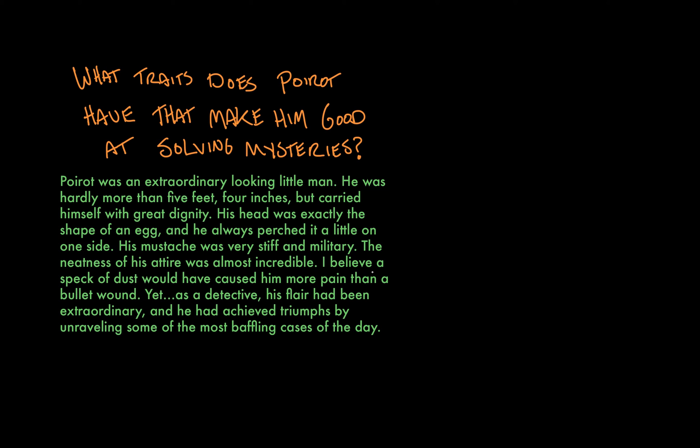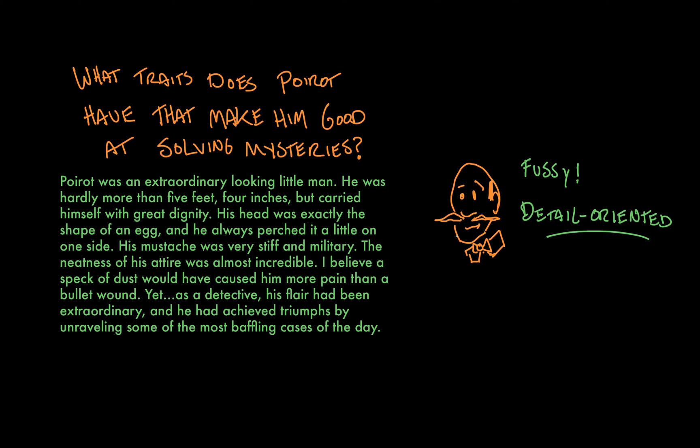Okay, let's go through it. What traits does Poirot have that make him good at solving mysteries? The words I'd use to describe Poirot are fussy or detail-oriented. How do I know that? Let's go to the text. He carries himself with great dignity — he's proud of his appearance. He has this stiff little mustache. Quote: 'The neatness of his attire was almost incredible.' That is to say, literally incredible — unbelievable. His clothes were so neat, unbelievably so, to the point where a speck of dust would hurt him like a bullet hurts someone. All those details lead me to conclude that he notices little things. You have to notice the little things if you're going to keep yourself so neat, so exquisitely tidy, and free of dust — a spectacular attention to detail. I can infer that that's the personality trait that leads him to notice things other people wouldn't notice and makes him such a great detective.